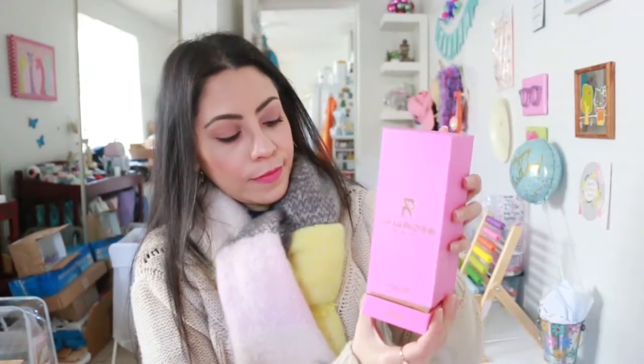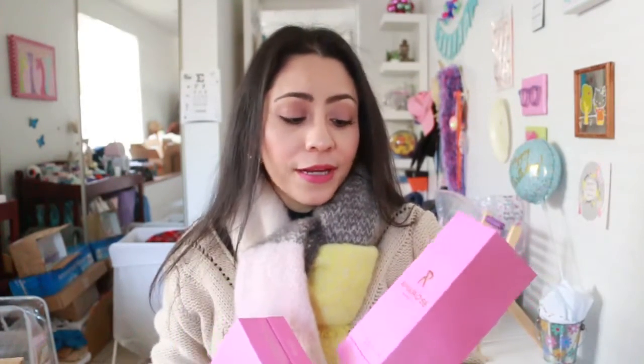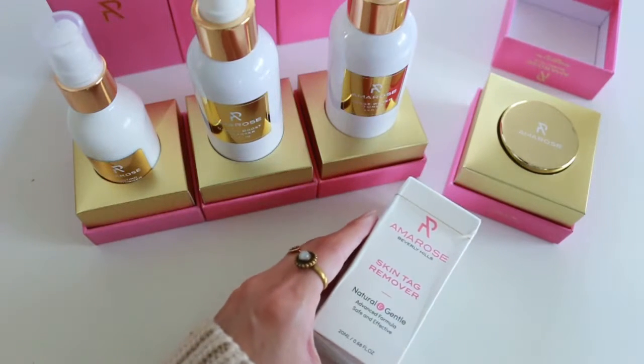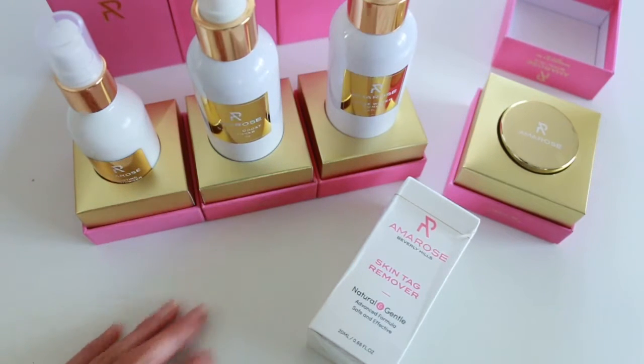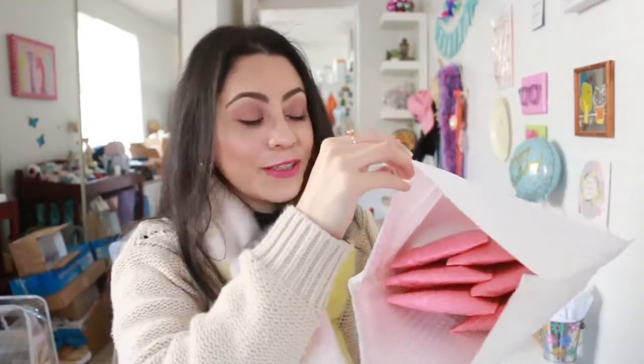Now we have the rose toner, and here we have a skin tag remover, which I actually need — I have a little wart on my neck and something on my foot that stayed after I got stung by a bee, so this came in perfectly. Final thoughts: the packaging is really nice, the hot pink with the gold tone. The name is so nice — Emerald Beverly Hills. I still haven't tried the other products so I'm still going to give it a chance.